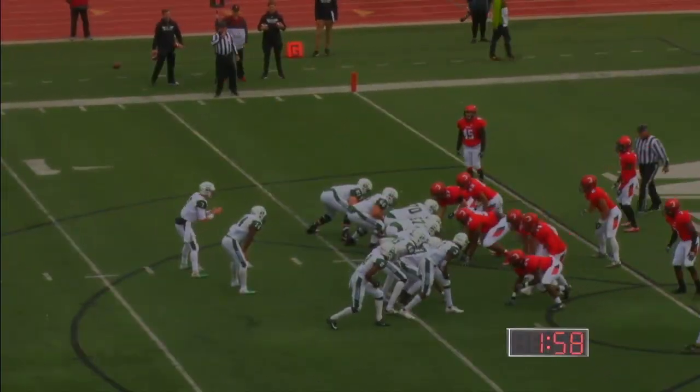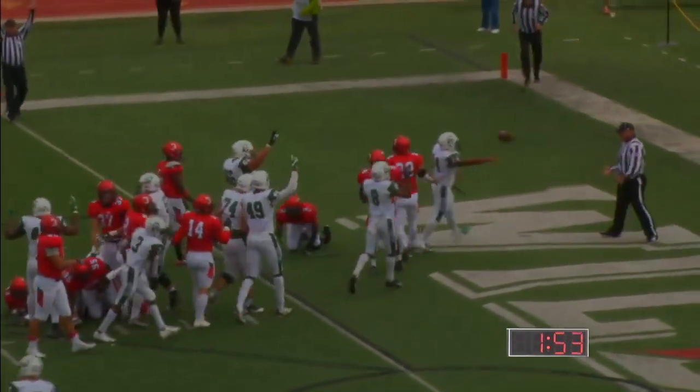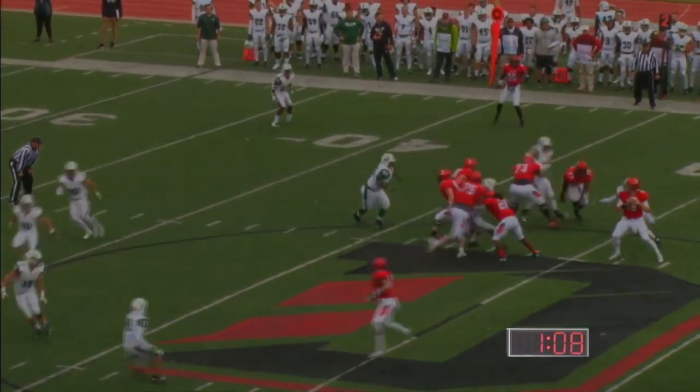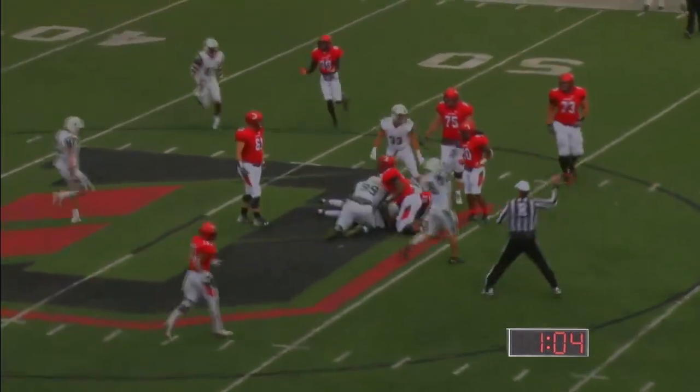The Davidson defense looks flustered here. Westcott again — Westcott carries Hines in for the touchdown. Second down and five from the 44, they send Shaw in motion, low snap. Phelps is hit, ball is out, and it's recovered by Stetson.